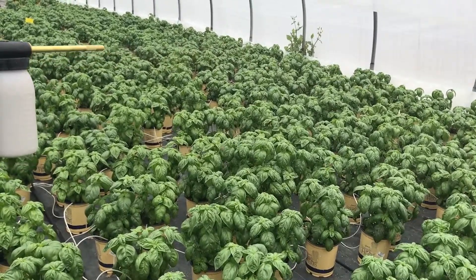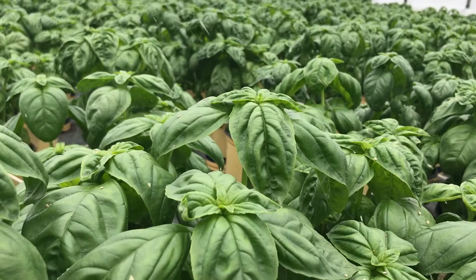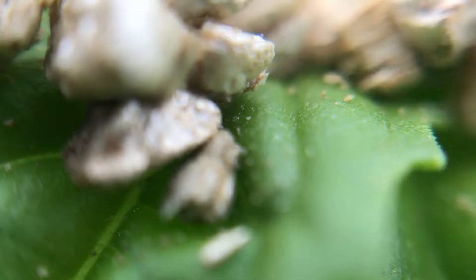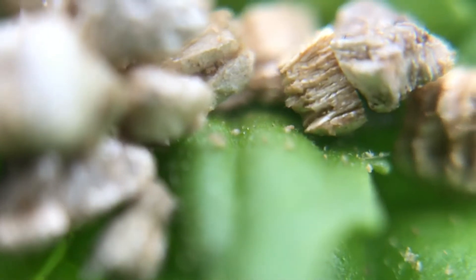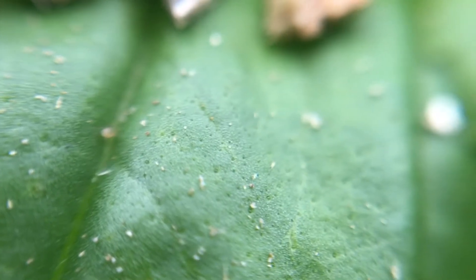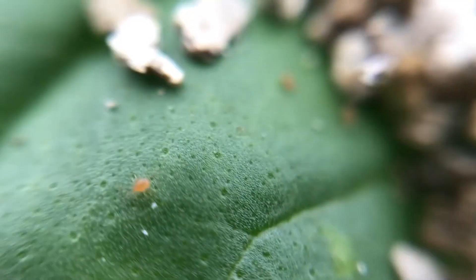With this blower, I'm applying beneficial insects, which are predatory mites. Their job is to go after the thrips, because we don't want things like thrips, aphids, or spider mites on our crops. So these guys are going in and suppressing the population of thrips for us.